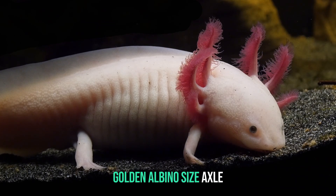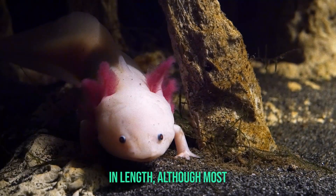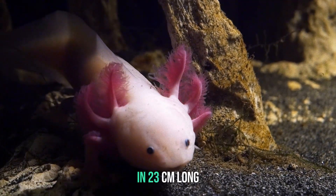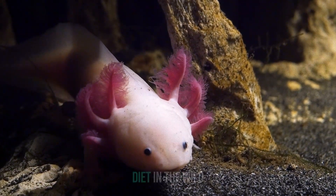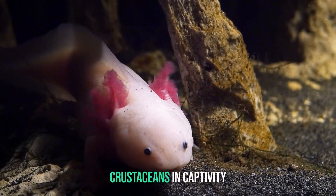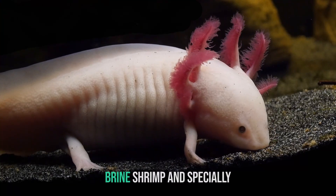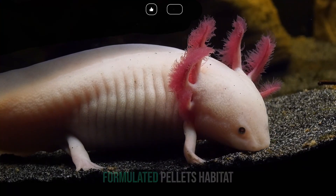Size. Axolotls can grow up to 12 inches (30 centimeters) in length, although most are usually about 9 inches (23 centimeters) long. Diet. In the wild, they feed on small fish, worms, insects, and crustaceans. In captivity, they are often fed a diet of bloodworms, brine shrimp, and specially formulated pellets.